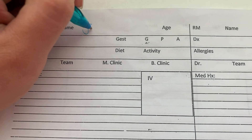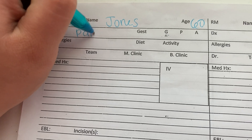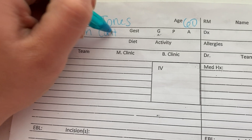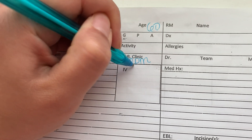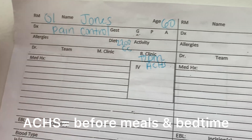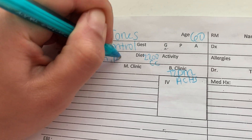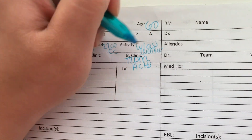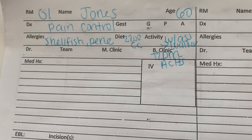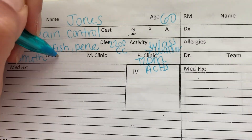In room one, we have Ms. Jones. She is 60 years old and is here for pain control. She is on a 2200 carb-controlled diet because she is a type 2 diabetic. Her acuchecks are ACHS. She's allergic to shellfish and penicillin, and she needs help going to the bathroom because she has generalized weakness from her chemo and radiation. We've provided her with a walker, but she knows to call if she feels dizzy. Her main doctor is Dr. Smith and she is on the women's oncology team.